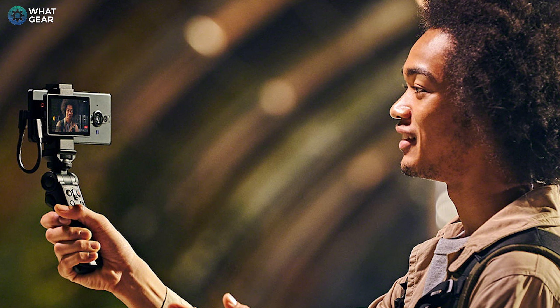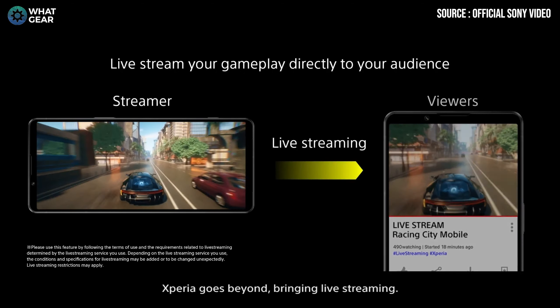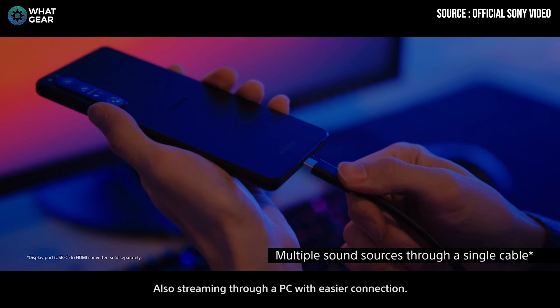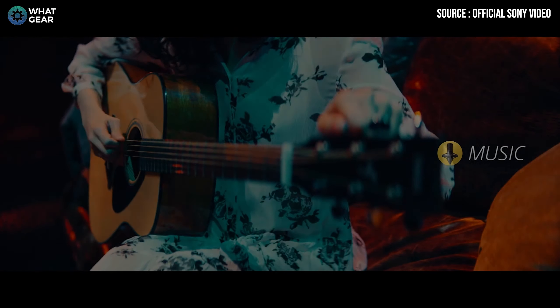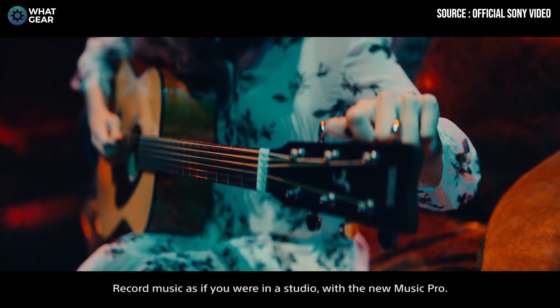Other software features include the ability to live stream directly from the Video Pro app — to YouTube, for example. Within the Sony Game Enhancer, you can stream your gameplay straight to YouTube, and you can even use your selfie camera to put yourself into the frame of the video you're streaming. Pretty cool that all of this is handled within the software.